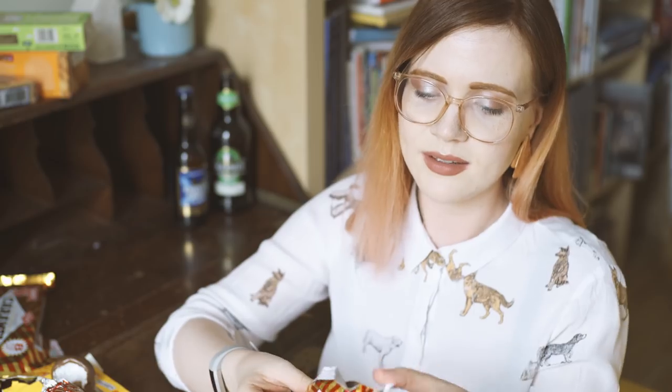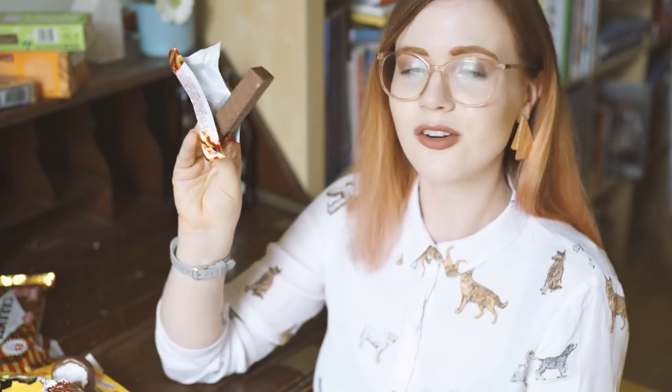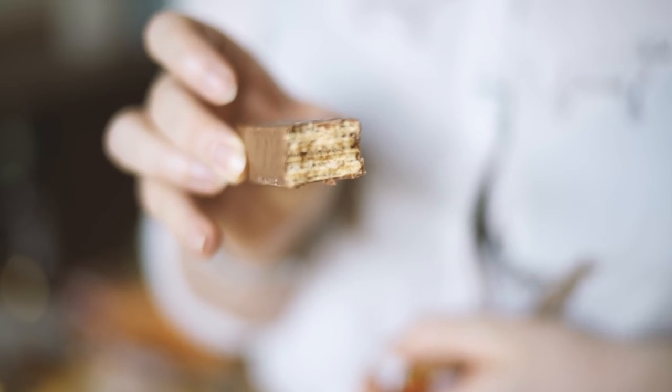If you go to somewhere like Poundland you might get them a bit cheaper. And that's what you get — just this finger of a wafer and the filling is kind of like a chewy caramel. This is gonna be in my teeth forever.